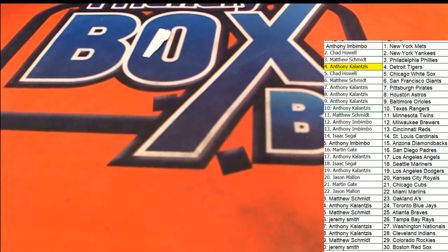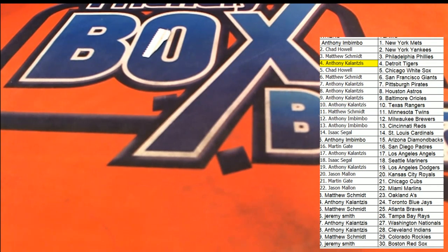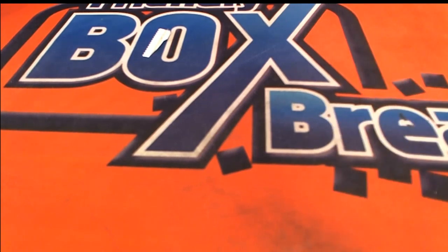We've had some great stuff coming out of some of our breaks, no doubt about it. You're just in time — we're gonna do another jersey in a minute.